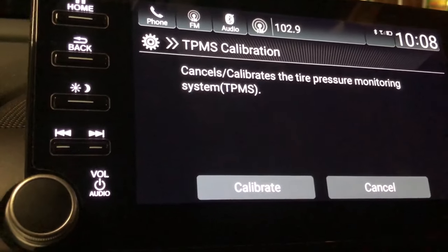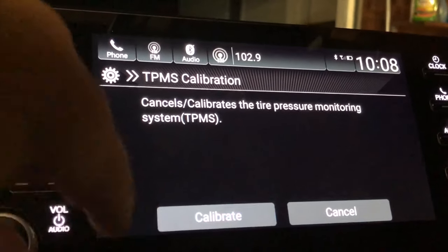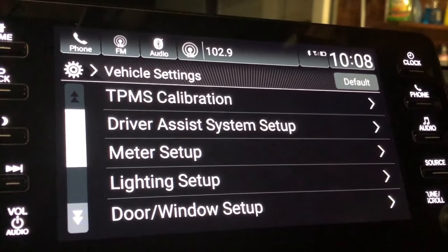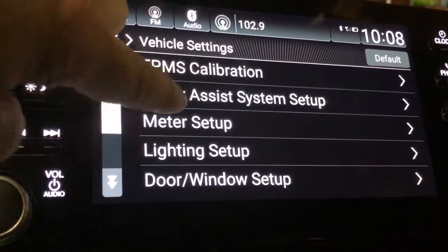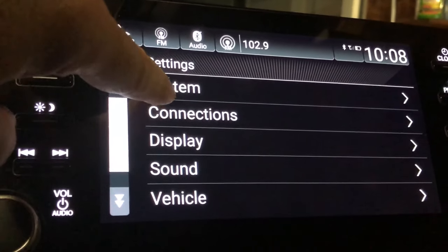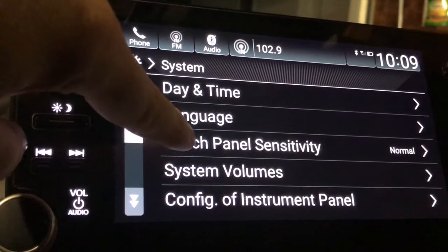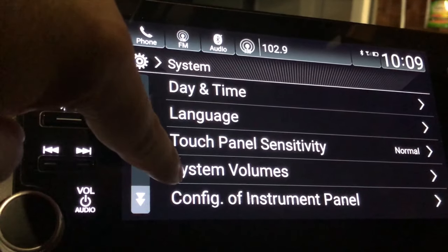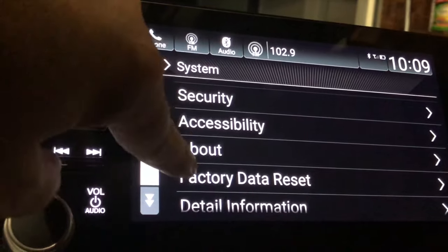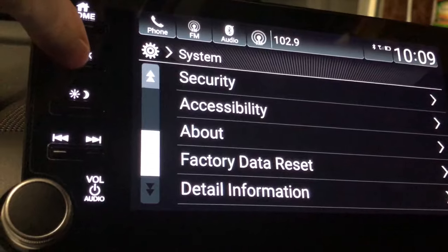TPMS calibration: if you get a low tire pressure warning and go fill up your tires, this option resets and recalibrates all the tire pressure sensors so the warning light goes away. That covers all the vehicle settings, which also include system language, date and time, touch panel sensitivity, system volumes, configure instrument panel, security, accessibility, about, factory data reset, and detail information.